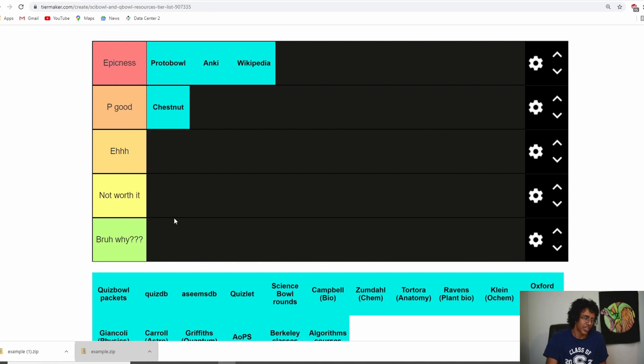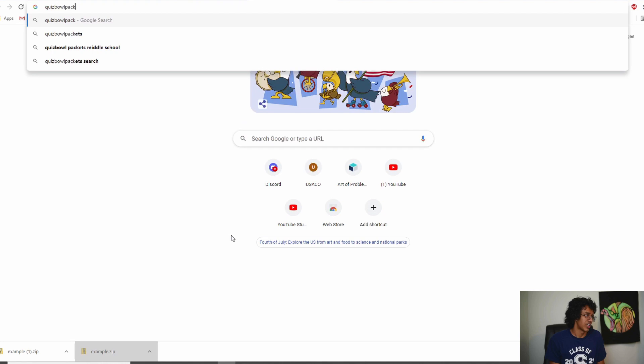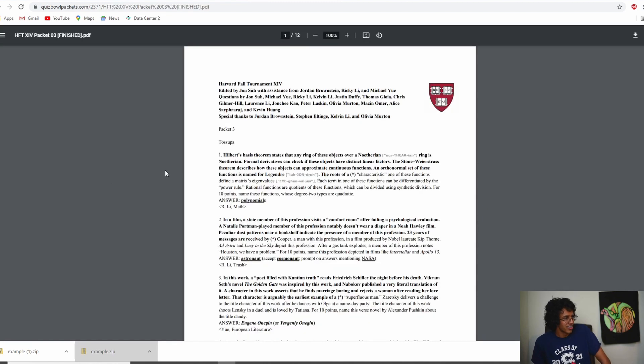Next one is Quiz Bowl packets. Once you finish reading through textbooks and have basic knowledge in your field, Quiz Bowl packets are amazing. You can go through each question — Quiz Bowl clues go from hardest to easiest, pyramidal — and look up the clues you didn't know. This was basically my main way of studying throughout senior year. There are so many packets available at quizbowlpackets.com; you can see the difficulty right next to each set. One benefit over Protobole is that the difficulty is actually consistent.